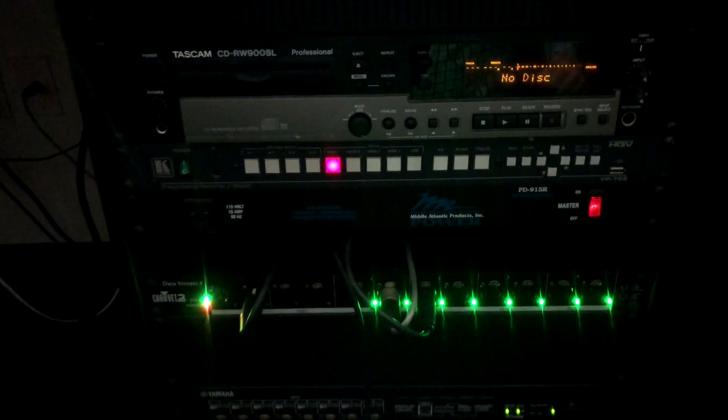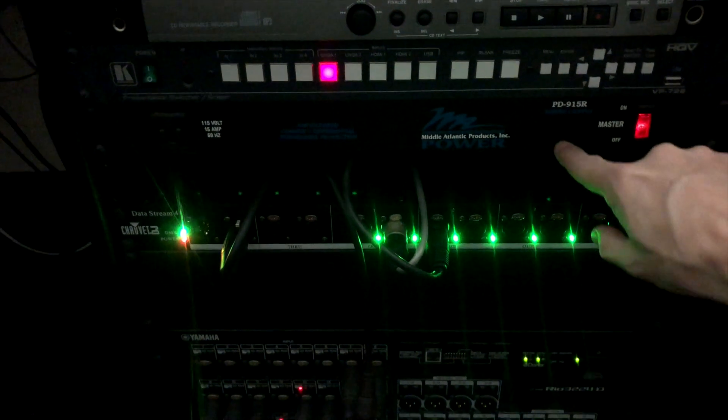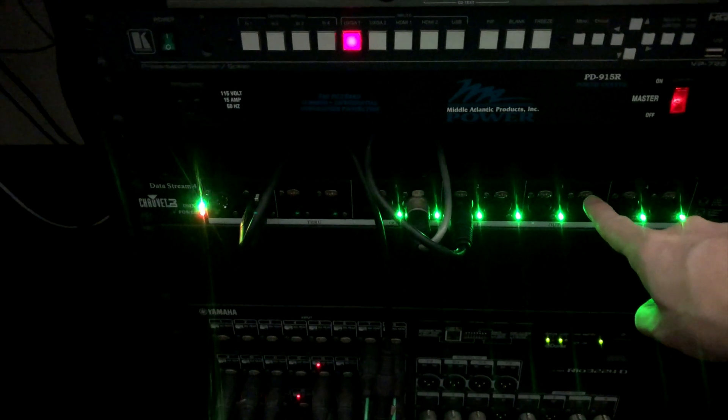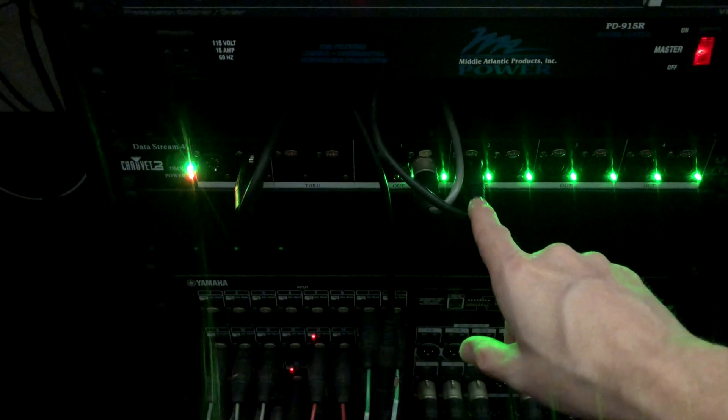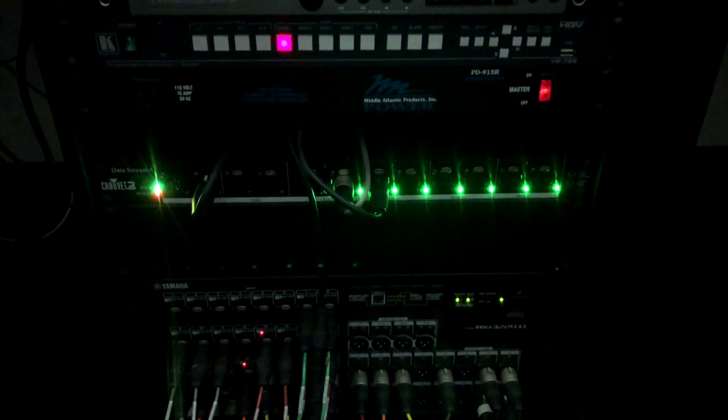Down here we have a rack of gear: a CD player, because it's 2019 and you still need one. This is our video switcher for video inputs. That power conditioner right here is for lighting — we have one DMX output from that system, running one universe since our system is simple. We have to send that information to various places on stage, house lights, and such, so that's how we split it out.